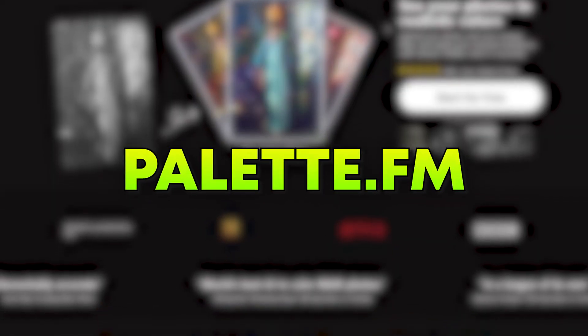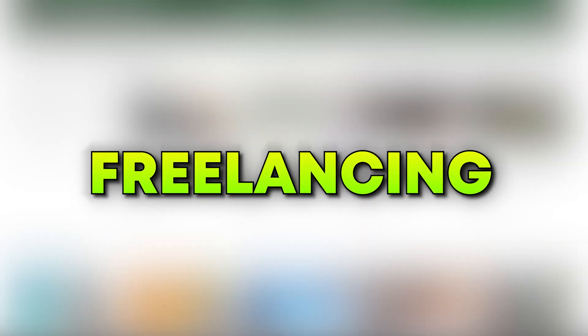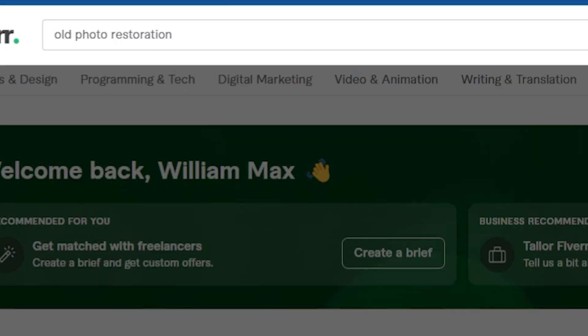Let's start with the number 7 AI tool, which is a website called Palette.fm. Before I explain how this website works, let me give you some ground reality. If I go to Fiverr — which is basically a freelancing website where people sell their services — and search for old photo restoration, look at this.